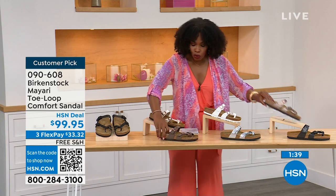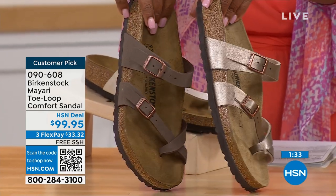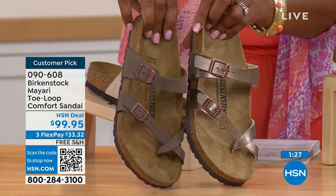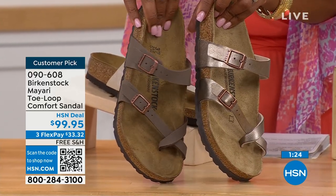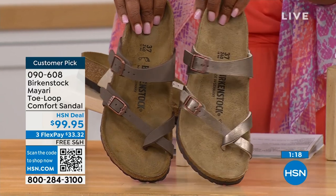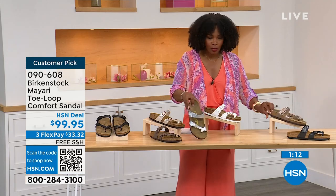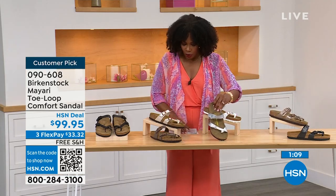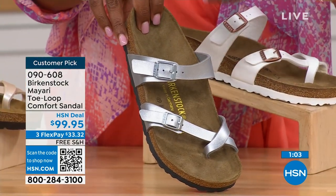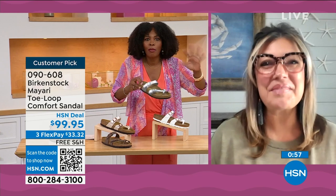For our neutrals: mocha and graceful taupe. Mocha is a little bit deeper — almost a dusty brown. Graceful taupe is a little bit more on the metallic finish side. And lastly we have silver, which is the most limited with about a hundred remaining. Courtney, I love that as traditional as Birkenstock sticks to the footbed, they always have fun with the styles and colors, like a metallic silver.